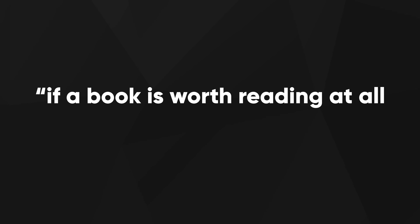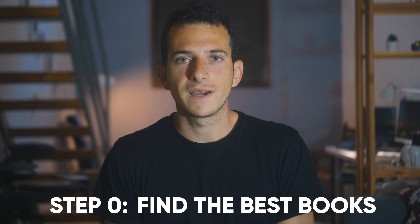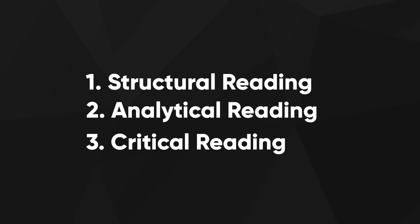Now let's dive into the technique itself. As Adler says in his book, if a book is worth reading at all, it is worth 3 readings at least. Step 0 would be to find the best books possible, and that can be quite daunting. The technique itself consists of 3 steps of reading: structural reading, analytical reading, and critical reading.